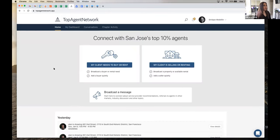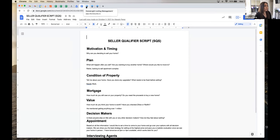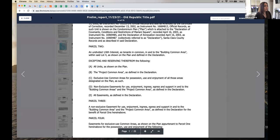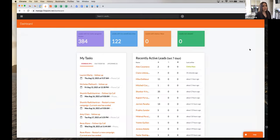Next is Top Agent Network — I keep this up because during presentations I always defer to it and show the client, so I don't want to fumble around typing it in every time. Also our Zillow page, which I refer to during consultations. I keep our seller script up as well — for some of you the buyer script might be more useful, but I keep the SQS scripts up at a very basic level because those are things I just always want accessible.